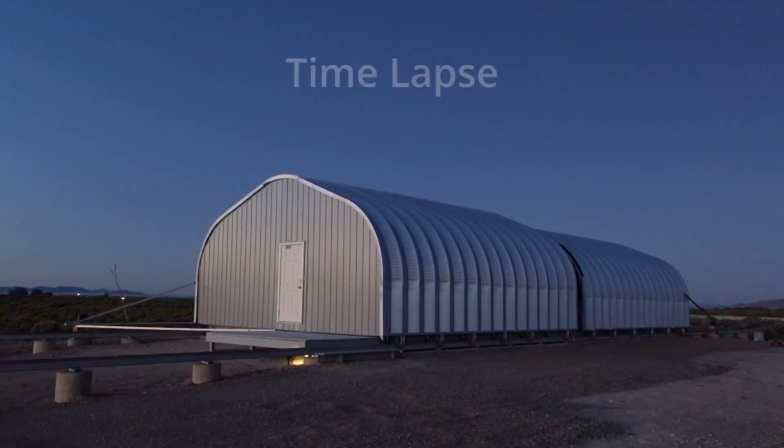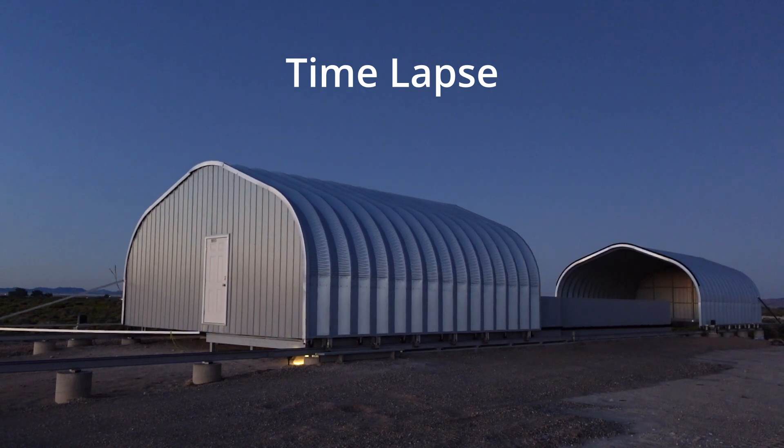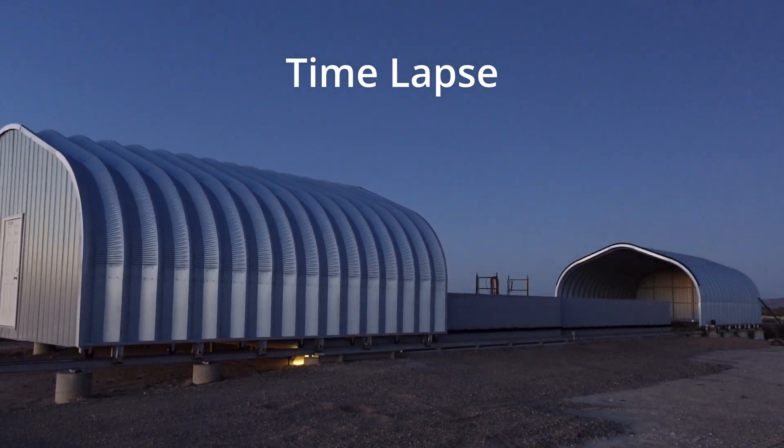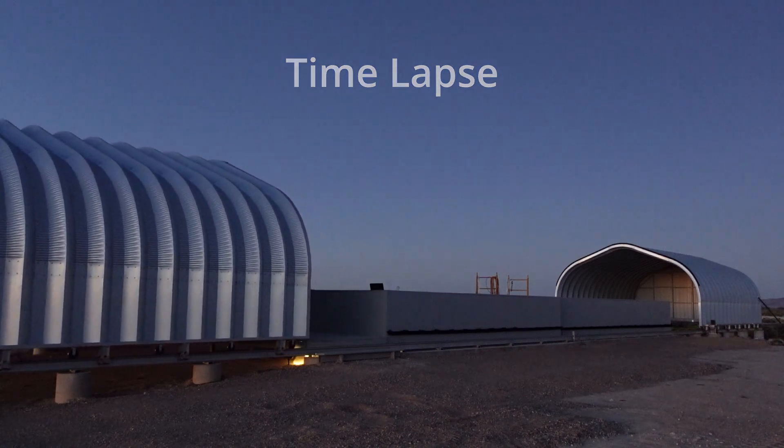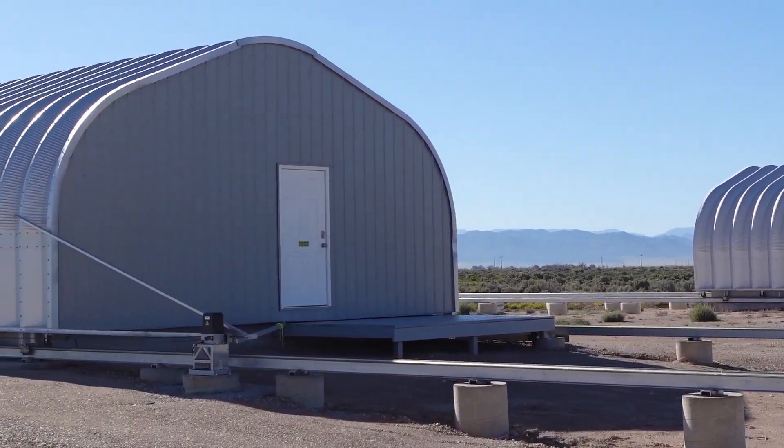One of the things that makes this observatory different is the fact that it has two roofs that open from the center out. The advantage to that for our customers is that the buildings open actually beyond fully open. So you have a lower horizon to the east and west, and of course with the flat valley we're in here in southwest Utah, you have almost down to zero degrees north and south — so very low horizons all around.